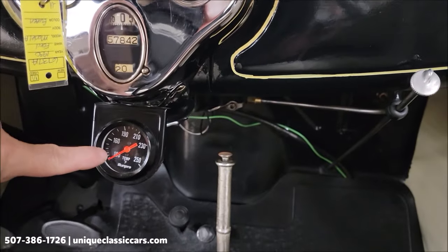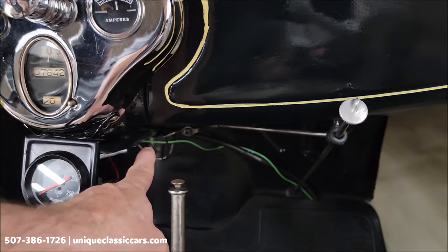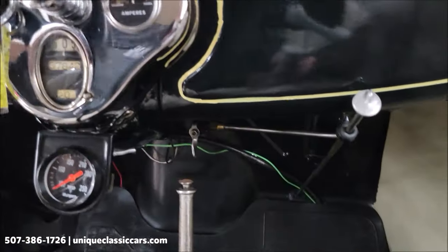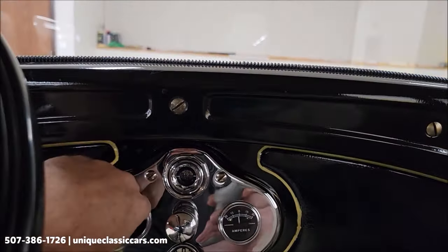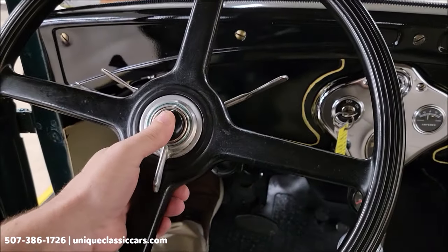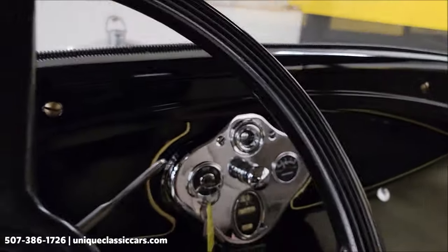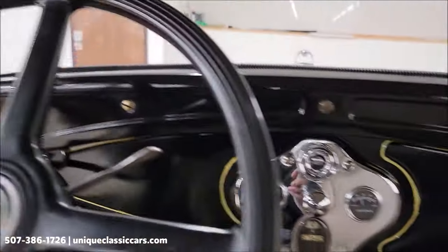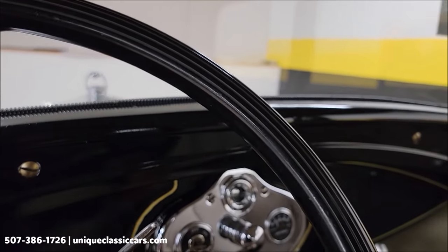There's an aftermarket temp gauge added, which is a nice feature, right there underneath the dash. This is the gas shutoff — we're going to go ahead and turn that on. Gas turned on, and turn the key on. Before I start it up, let's check out that ooga horn.